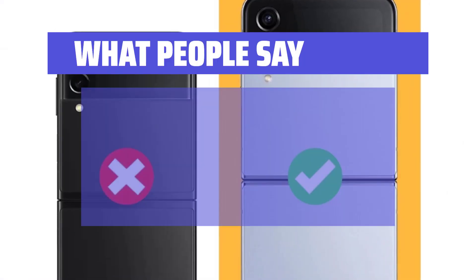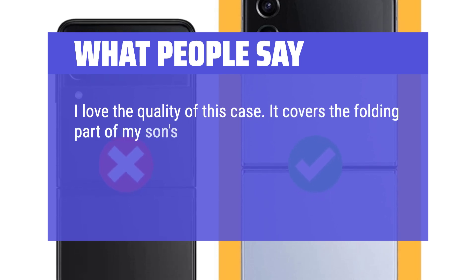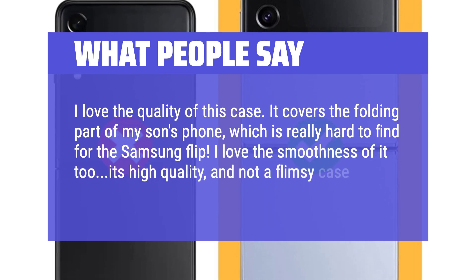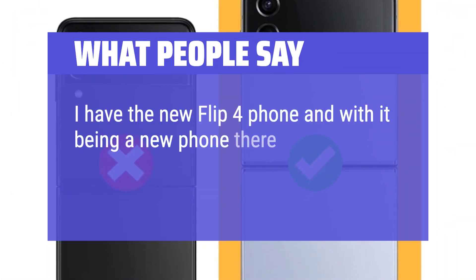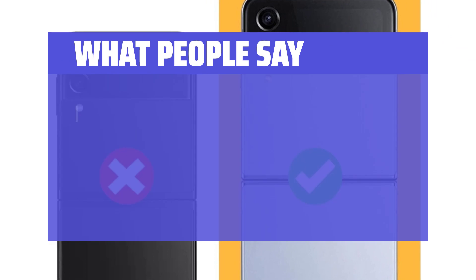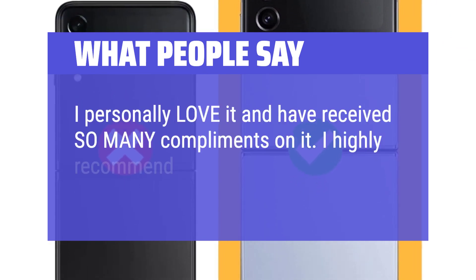What people say: I love the quality of this case. It covers the folding part of my son's phone, which is really hard to find for the Samsung Flip. I love the smoothness of it too — it's high-quality and not a flimsy case like most are once you get it. I have the new Flip 4 phone and with it being a new phone there isn't many phone cases to choose from. I found this one and it's perfect. I personally love it and have received so many compliments on it. I highly recommend this case.